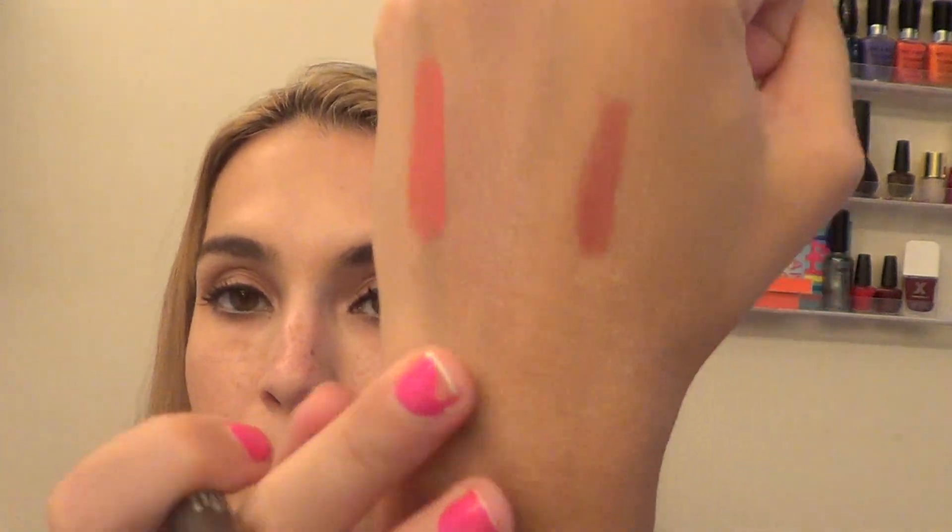I got the NARS Velvet Matte Lip Pencils. One I'm wearing today — it's in the color Rikugian — just a nice pink matte pencil. I really like these. They feel super light on your lips, have nice pigmentation, and are not glossy at all. The other one is called Cruella, which is a very rich dark red color. I'm excited to try these out. I've gotten really into lip pencils this year.